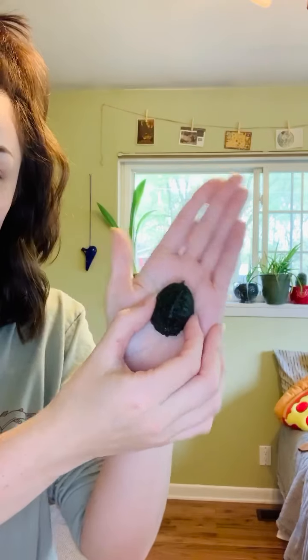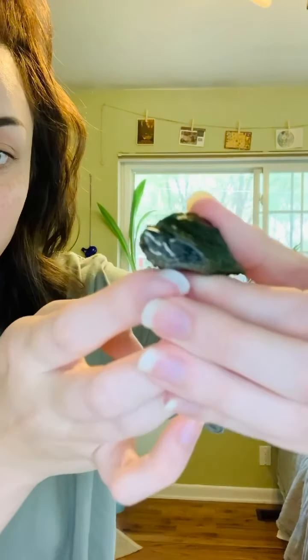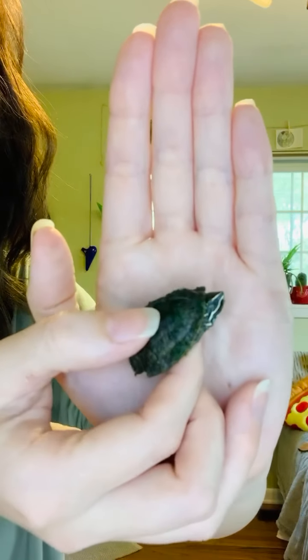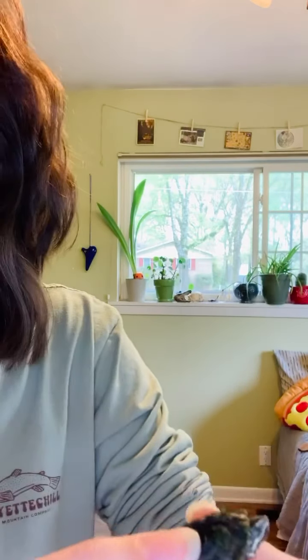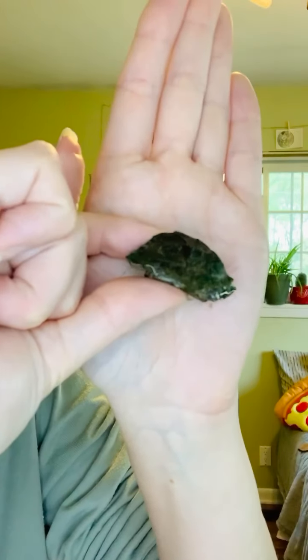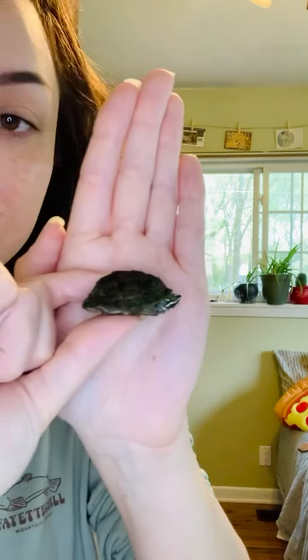The next animal I have to show you is a stinkpot turtle. This is also a juvenile. These actually do not get very large — they'll maybe get the length of my hand at largest. The main distinct feature on this one is going to be those three pale longitudinal lines on its head. Their carapace can actually vary: some can be smooth, others can be keeled, meaning it has small spikes rather than being entirely smooth, and that does change within the species.